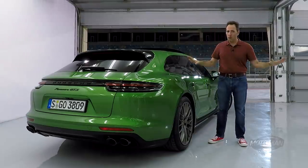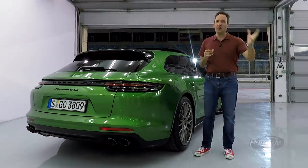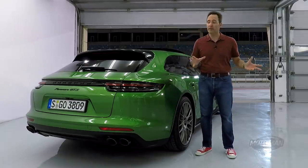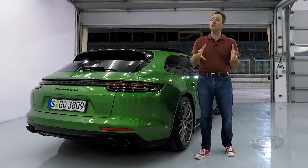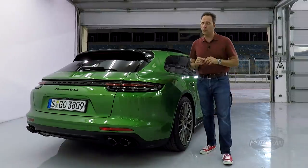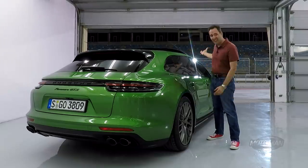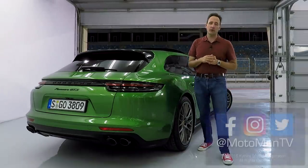Now I need to turn this around to you with an important question: there's what we see on paper and what we experience. A well-optioned 4S is around the same price with 440 horsepower; this GTS is 453 horsepower — not a huge paper difference. My question: which would you choose — GTS or 4S, and with what options? But more importantly: where do you live and what are you doing with the car? Are you actually taking it to a track or carting the kids around? Let me know in the comments or on social media at MotomanTV.